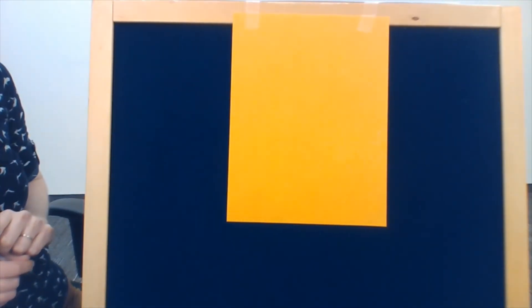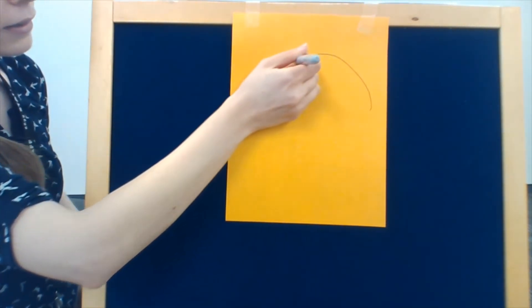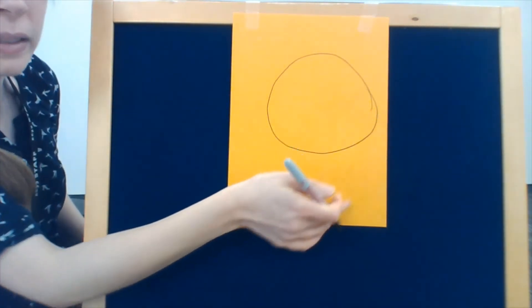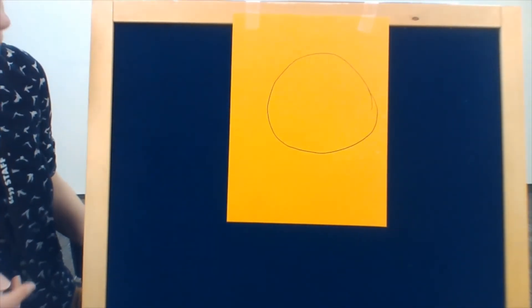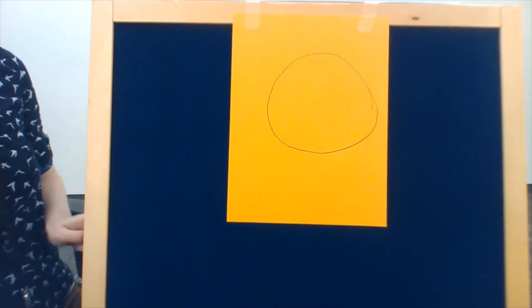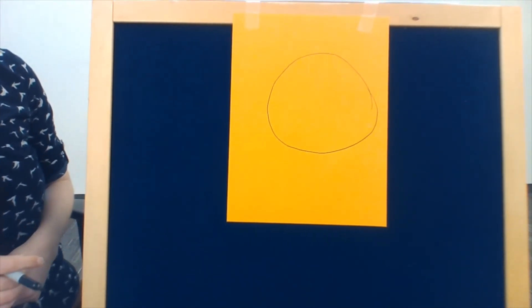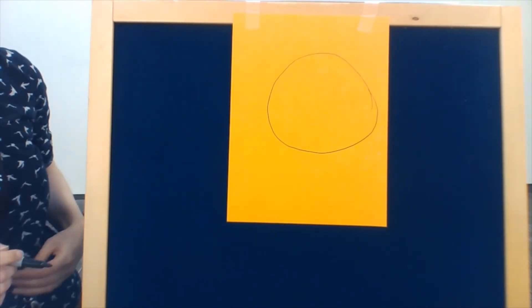I'm going to tell you a very quick story. But instead of reading you the story, we're going to draw it together. We're going to start with a circle — there we go. Well, it's not a perfect circle, but it'll do. If you want, you can follow along with your own piece of paper and your own marker. And we're going to tell our story in rhyme and add different parts to our face as we go along. We're going to start with the most important part.